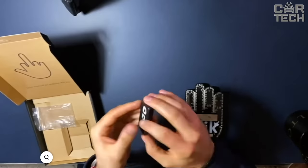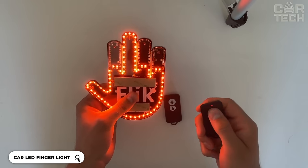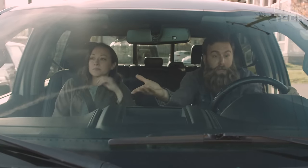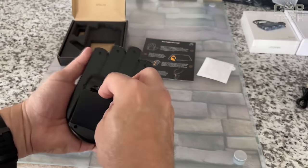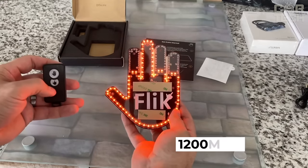The LED light mounts on the rear window of your car and shows drivers behind you various signs and symbols. With three adjustable modes, it allows you to easily switch between different light effects. With the included remote control, you can select the desired symbol such as thank you or excuse me.